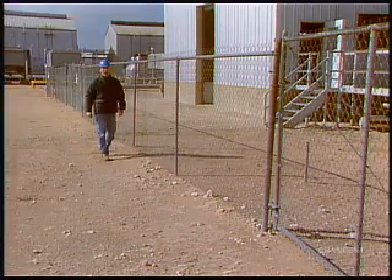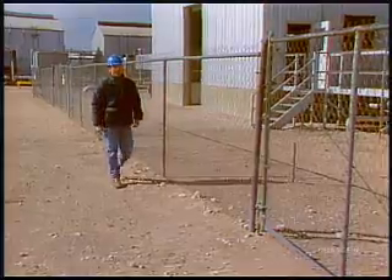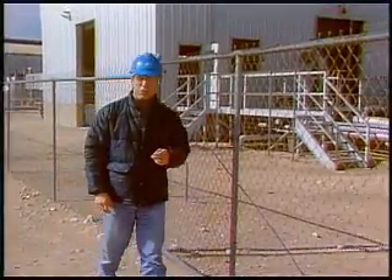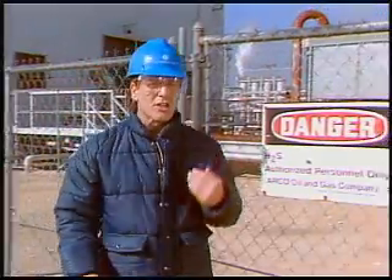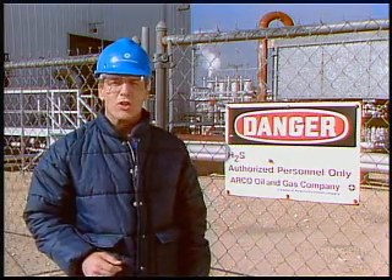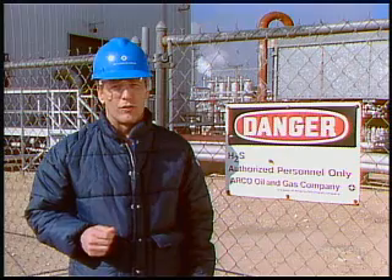Hydrogen sulfide is absorbed into the body through inhalation, or breathing. Its effects and symptoms in humans depend on both the concentration of the gas and the duration of exposure. Once H2S gets into the bloodstream, it prevents the body from using oxygen. Since the brain is supplied with the largest volume of blood, it rapidly receives a large dose of H2S.